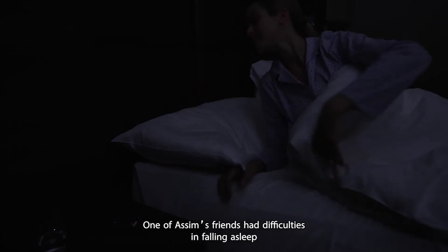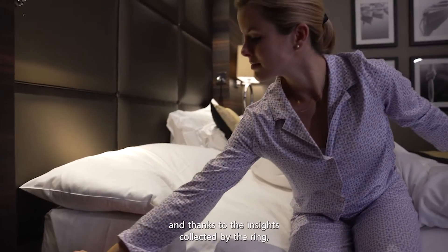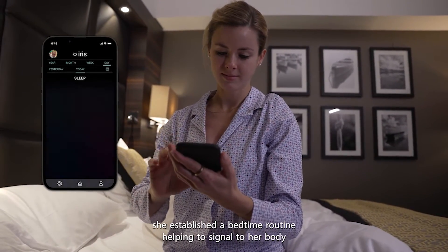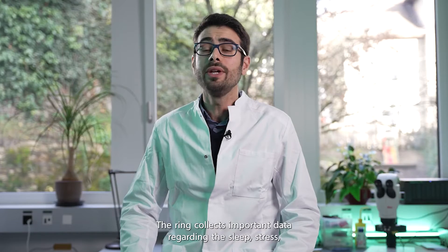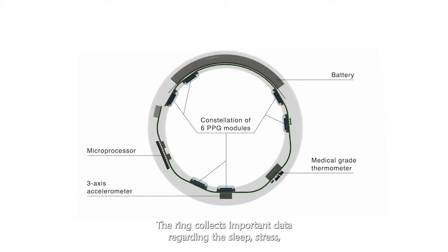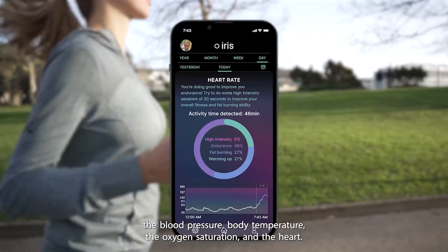One of Asim's friends had difficulties falling asleep. Thanks to the insights collected by the ring, she established a bedtime routine helping to signal to her body when it was a good time to wind down and prepare for sleep. The ring collects important data regarding sleep, stress, blood pressure, body temperature, oxygen saturation, and heart rate.